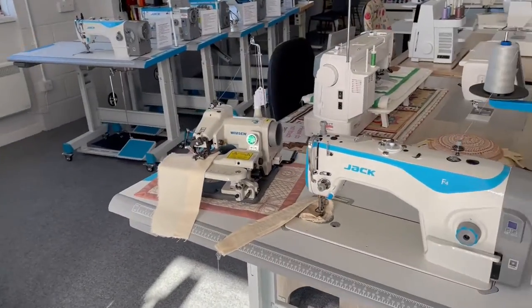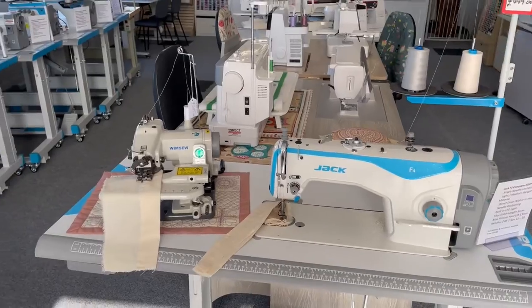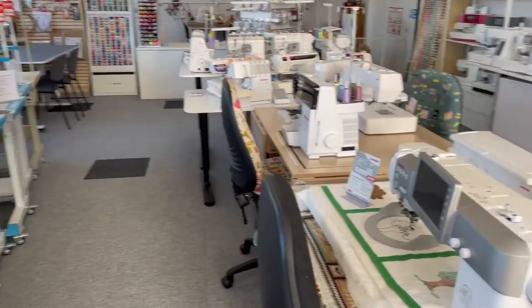We've also got one of the biggest ranges of Jack sewing machines — the industrial sewing machines. You can actually come in and try them to make sure they're going to do what you want to do.